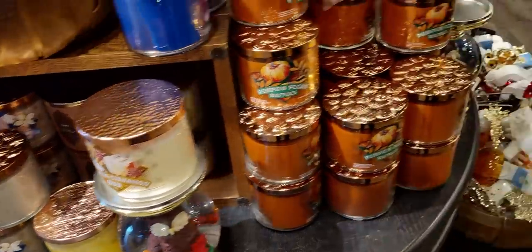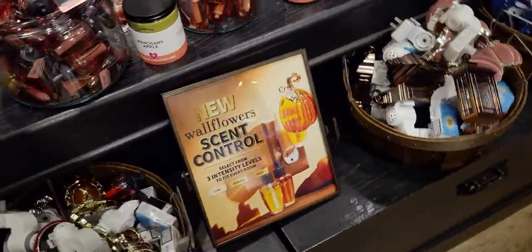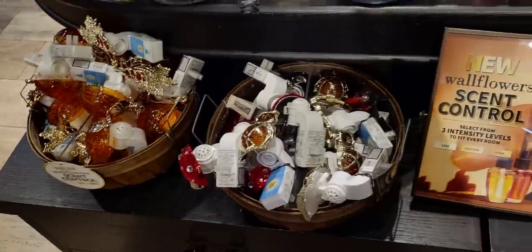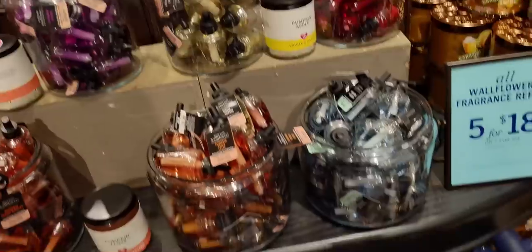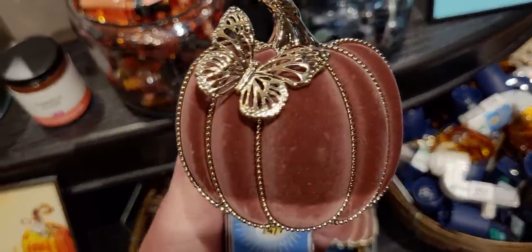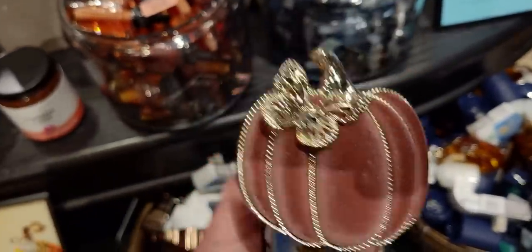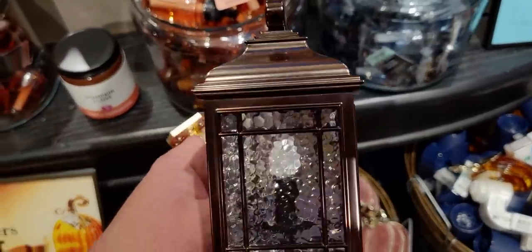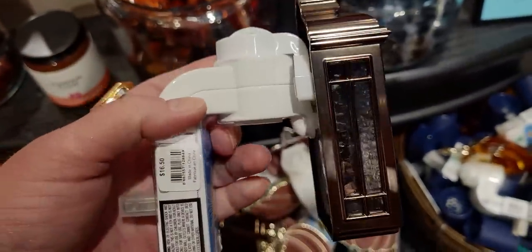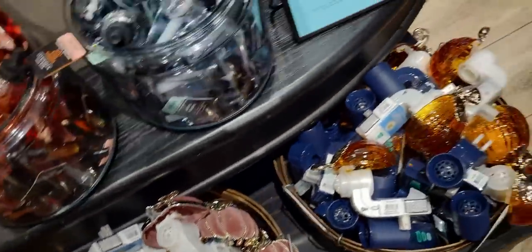I didn't want to leave anything out for you guys, so I tried my very best to record whatever I could. There's the owl again — this is like a treasure hunt. I'm going to try to figure out how many owl products there are this year at Bath & Body Works. There's the pumpkin, the flocked pumpkin wallflower plug, and the beautiful seated glass lantern — I love that effect. This one is the nightlight and it's $16.50, so if you have a reward that'll work on that.